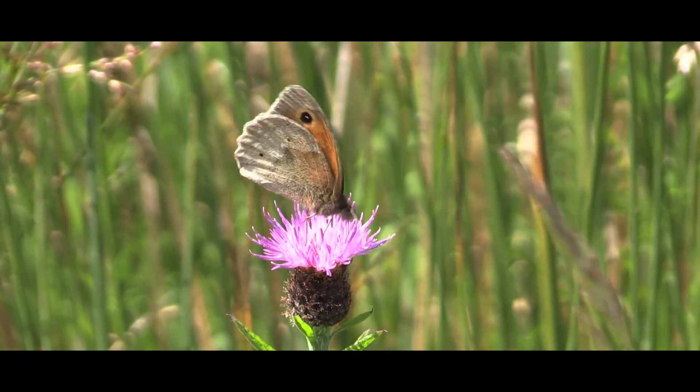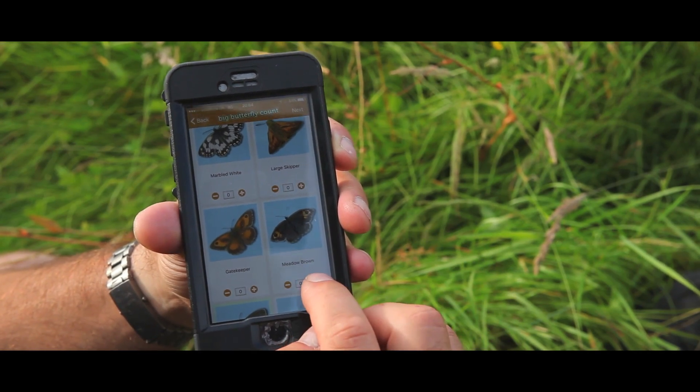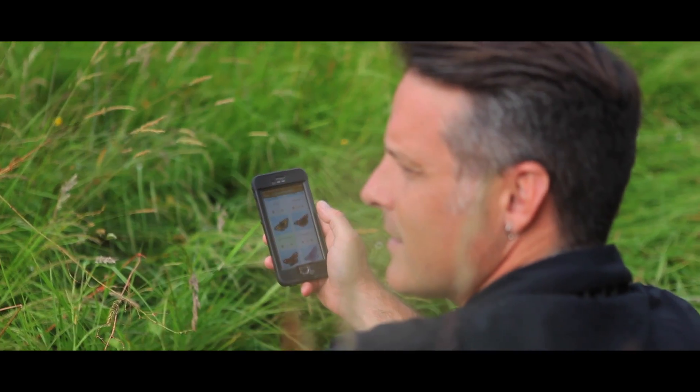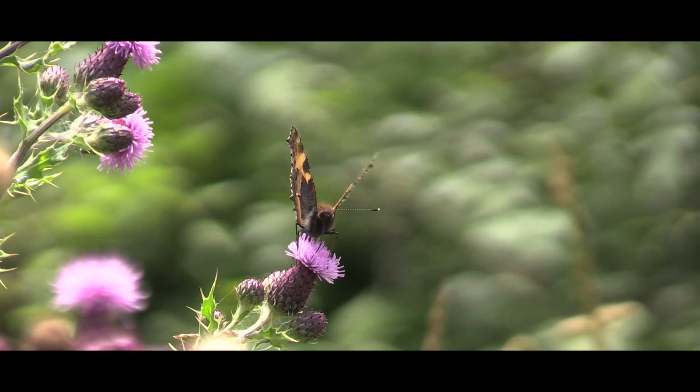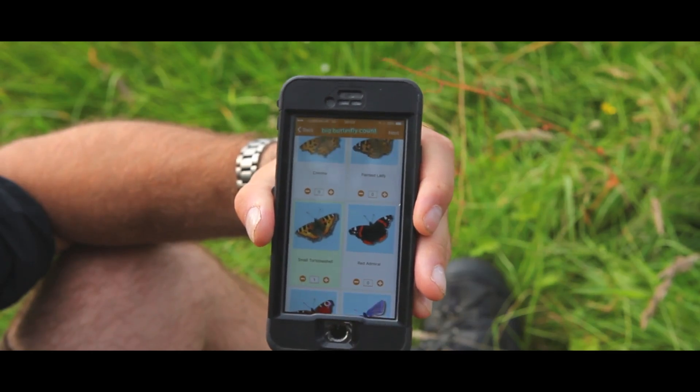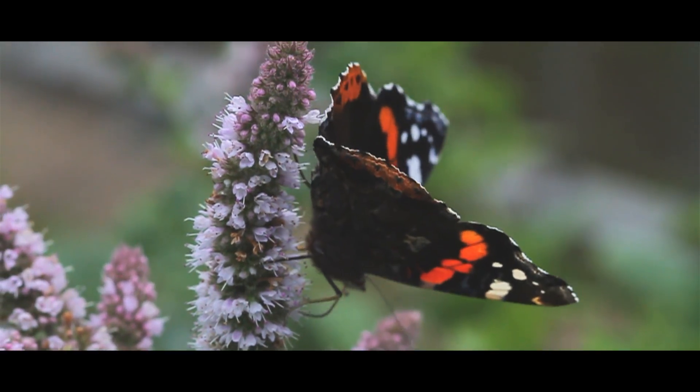There's a meadow brown. Small tortoiseshell finally — I thought so. There's a big dark shape just over there — I just got myself a red admiral.